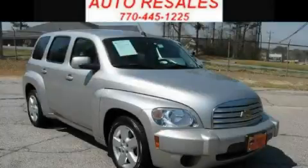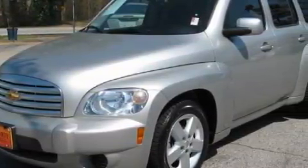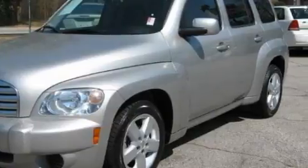This is a 2008 Chevrolet HHR — space, utility, and fun in one unique package. It has a 2.2-liter four-cylinder engine and a four-speed automatic transmission.